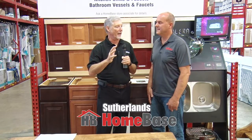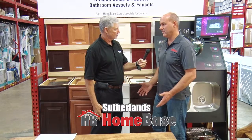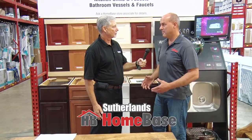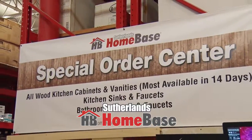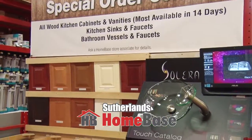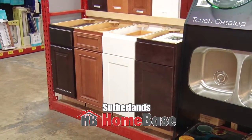First thing right off the bat, you guys do custom cabinet work. We carry Wolf Cabinet Company, which is an all-maple cabinet. You can get several varieties of finishes and patterns on your door, which is the front of your cabinets. The boxes are all plywood construction, so there's no particle board in them. That's one of the best benefits of having a custom cabinet — this is all maple all the way throughout, with dovetail drawers.